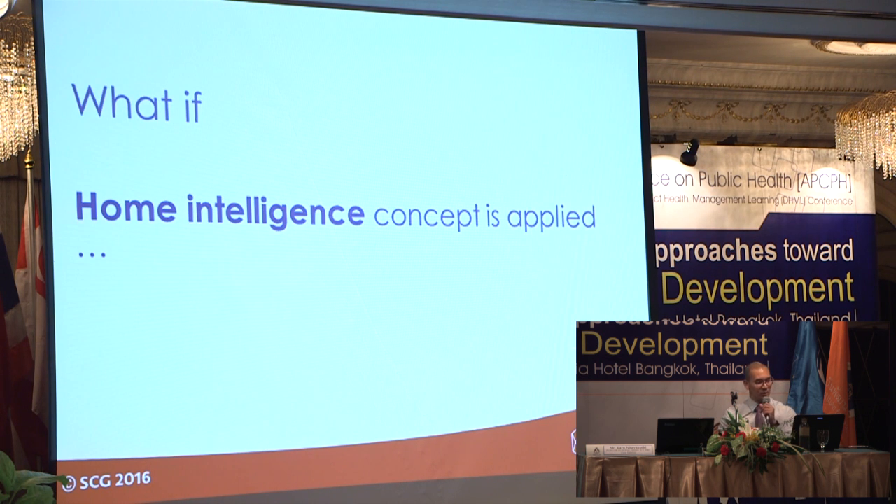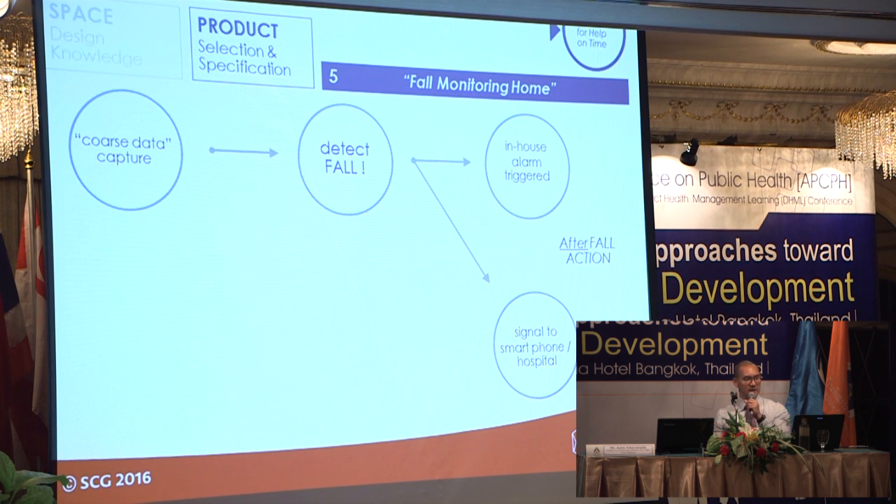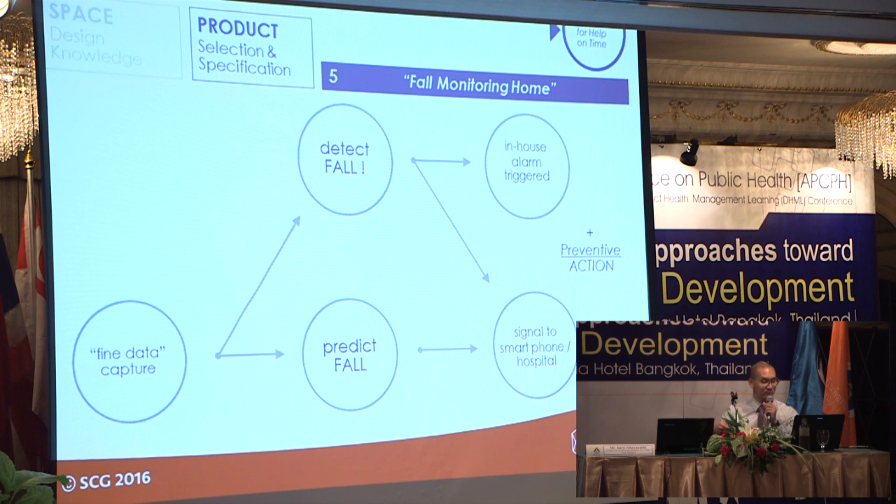What about adopting the home intelligence concept — home automation with sensors? The first approach is what I call the coarse one: the house captures data and gives a binary yes/no — fall or not fall — and activates an alarm or sends to a smartphone. The more advanced home intelligence technology can capture finer data. Not only can it detect fall and alarm, it can even predict fall, because the house will learn the person's movement patterns and alert the caregiver that something is changing.